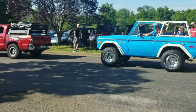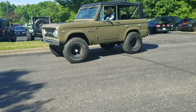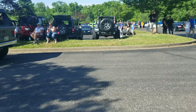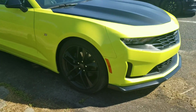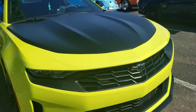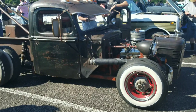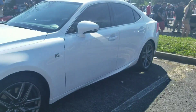There's a Bronco going by. That's an older one, man. I thought it was the new one — that tricked me. It looks like the new one. New Camaro right here — a new one.